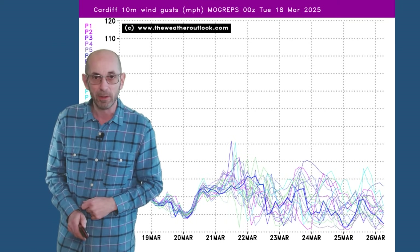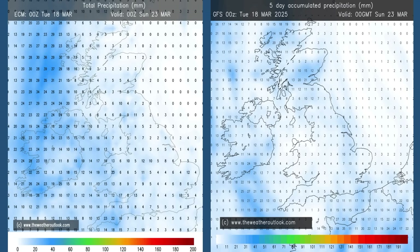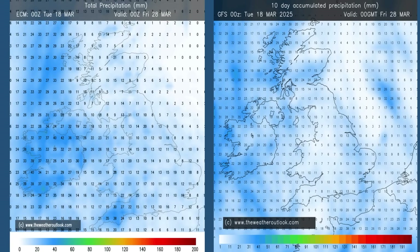Rainfall forecast aggregates for days 1 to 5 from the ECM and GFS models: everywhere is seeing at least a little bit of rain but the totals aren't enormous in any region. The ECM is suggesting the wettest conditions are likely to be in Northern Ireland, Wales, and southwestern England. The distribution on the GFS model is a little bit different but the totals overall are not too dissimilar.